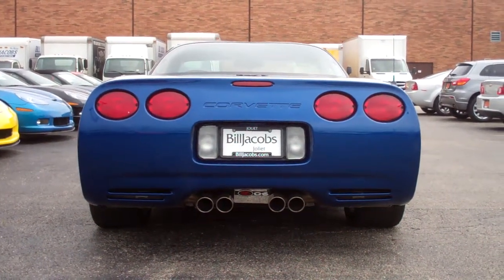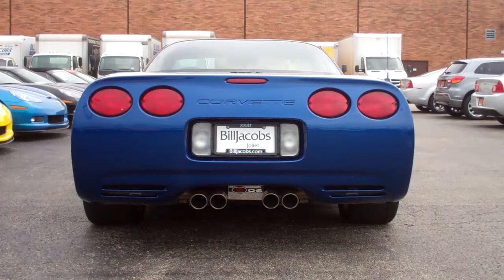Hi folks, this is Chris Smith at Bill Jacobs Chevrolet in Joliet, Illinois, bringing you today's feature.